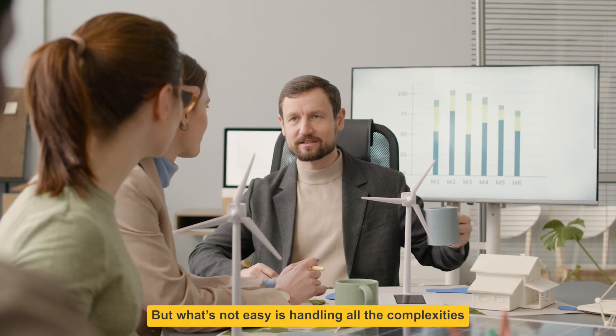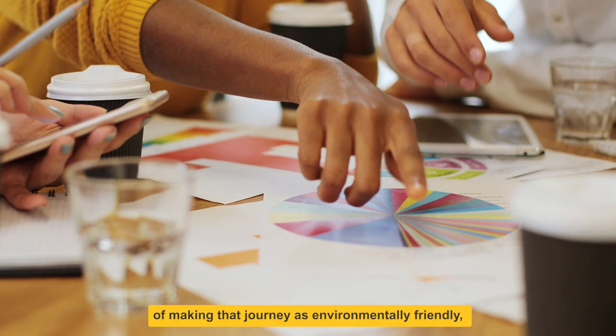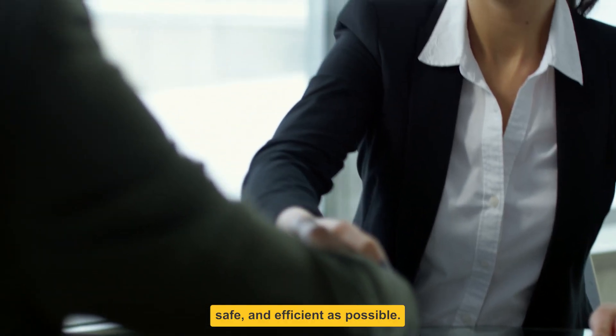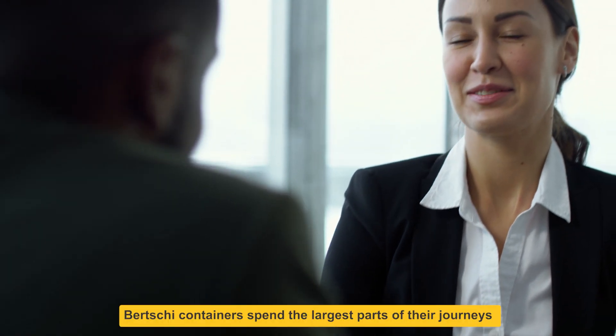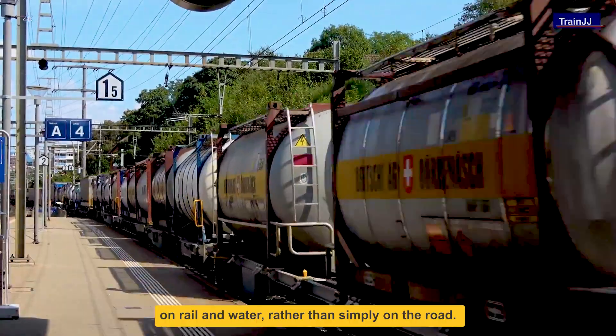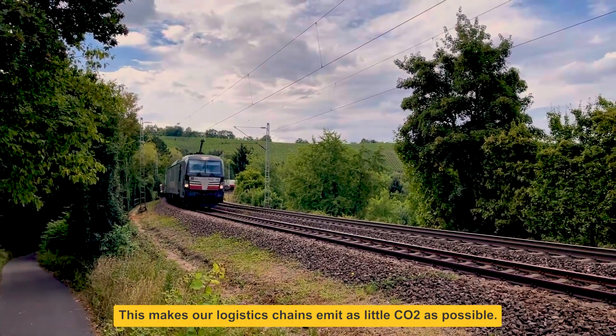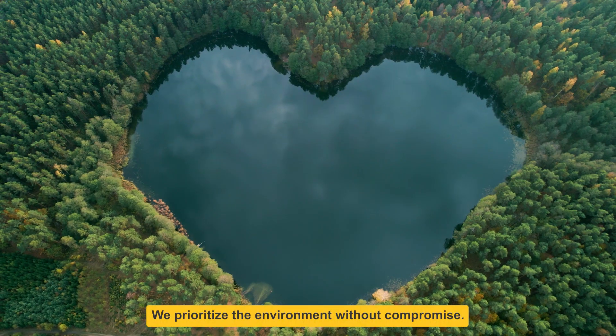It might sound easy getting something from A to B, but what's not easy is handling all the complexities of making that journey as environmentally friendly, safe, and efficient as possible. Birchie containers spend the largest parts of their journey on rail and water, rather than simply on the road. This makes our logistics chains emit as little CO2 as possible. We prioritize the environment without compromise — that's the commitment we make to our planet.